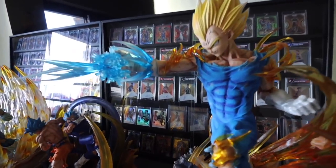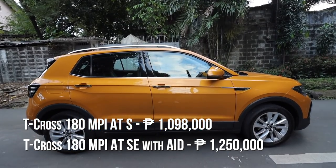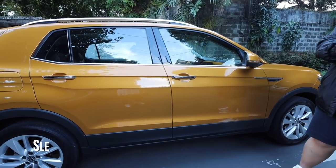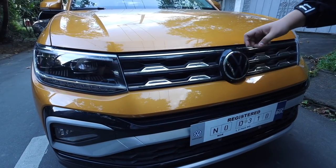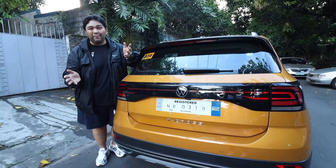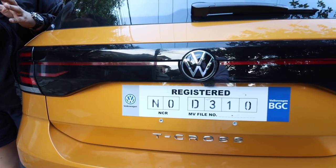So this is the Volkswagen T-Cross — subcompact crossover. The standard version sells for a million while the S version, like this one with a panoramic sunroof, sells for a little over 1.1 million. In terms of the look, it's quite unique — the lines are more subtle and sleek overall. Very European design. The black and orange color blocking is actually my favorite; the contrast gives it a mysterious yet fun and unique style.